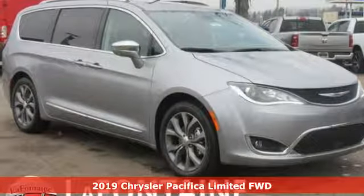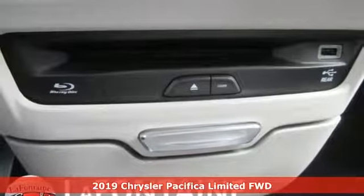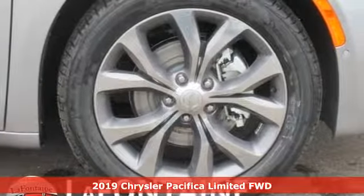It's a new 2019 Chrysler Pacifica. Get into a Chrysler and let's do great things together. It's equipped for all your driving needs and wants.